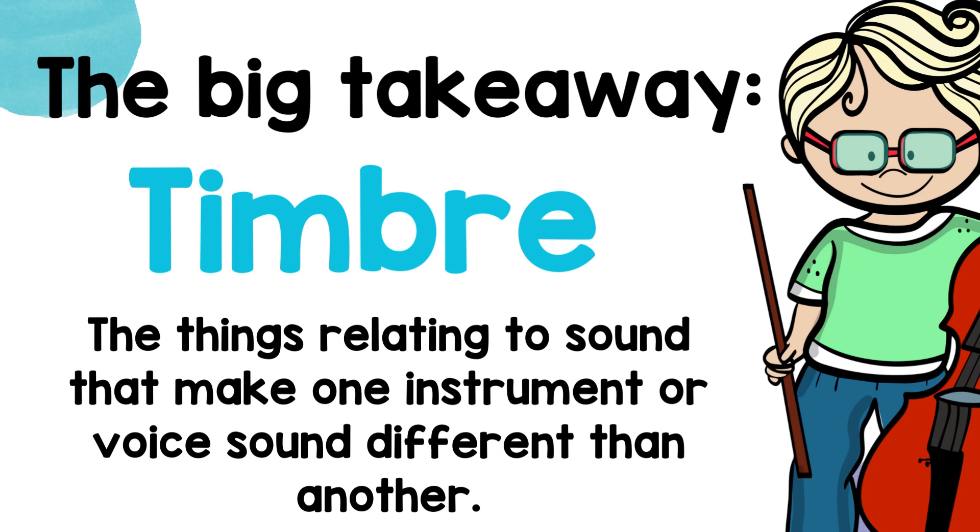The big takeaway is timbre: the things related to sound that make one instrument or voice sound different than another.